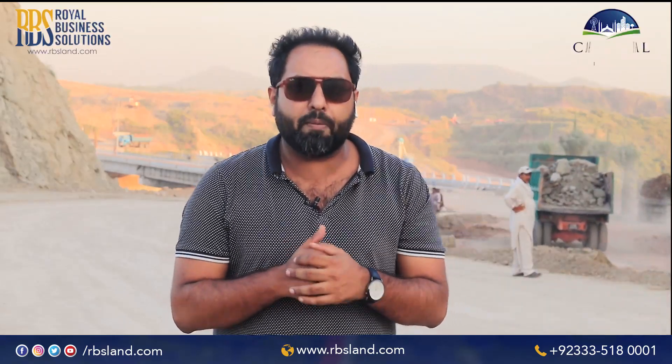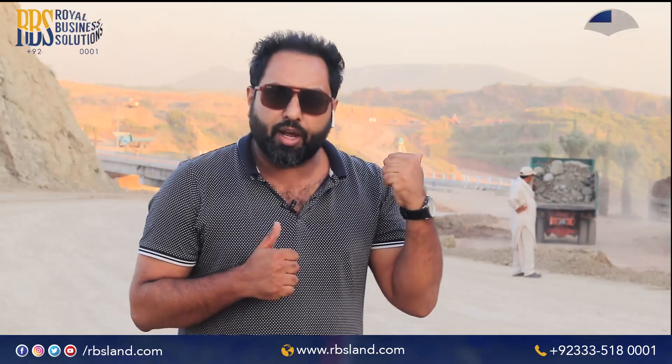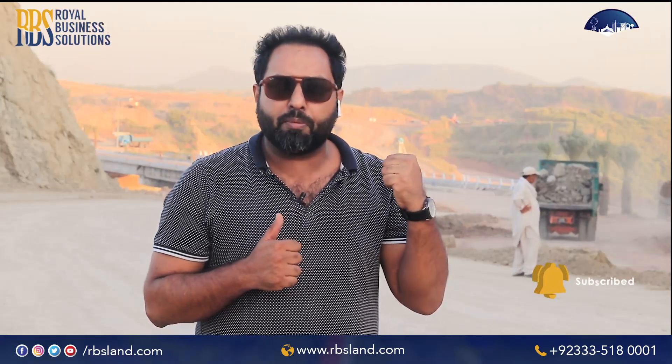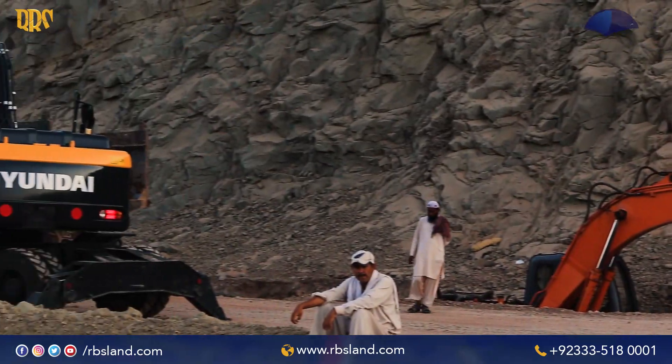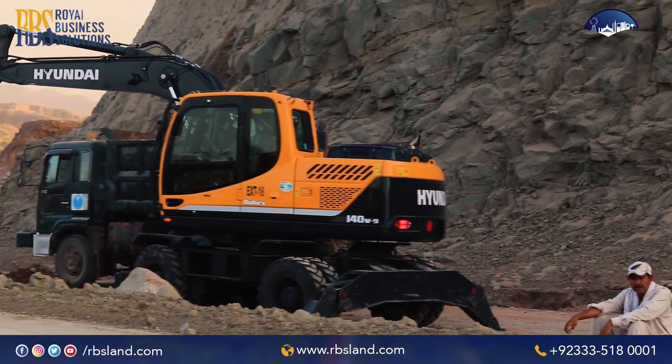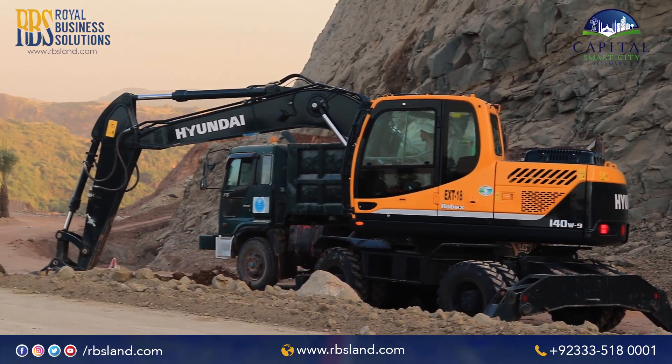Now we are here on the Overseas Block on R1 Road. There is a bridge on my back side — the bridge is nearly complete and you can see it on the left side, and it also needs to be carpeted properly. The machinery is in front of you, which is a great thing that people can see — the machinery is in place and the development is in place.